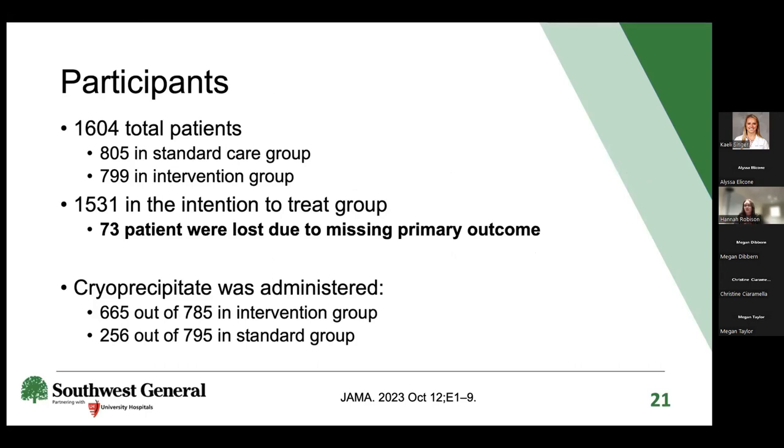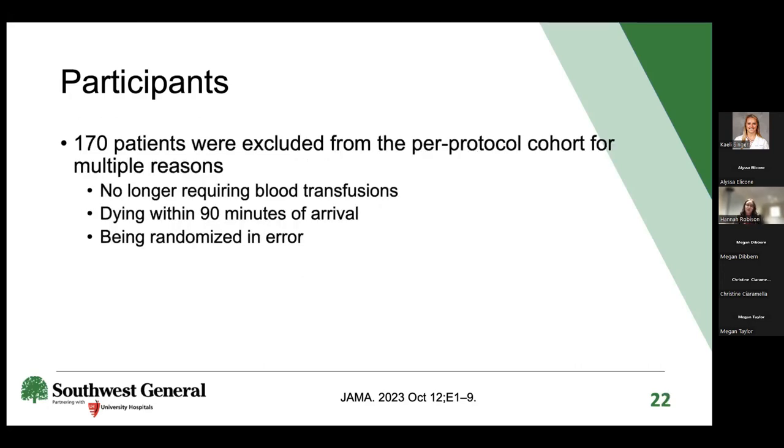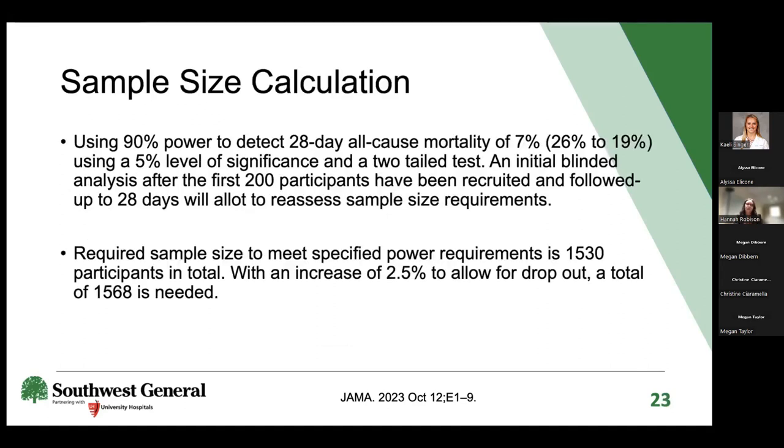However, 73 patients were lost due to missing primary outcome data during chart review, reducing the intention-to-treat population to 1,531. Cryo was administered to 665 out of 785 patients in the intervention group and 256 out of 795 in the standard group. An additional 170 patients were excluded from the per-protocol cohort for reasons including no longer requiring blood transfusion, dying within 90 minutes of arrival, or being randomized in error. The sample size was recalculated using 90% power and updated to a pre-specified target of 1,530 patients.